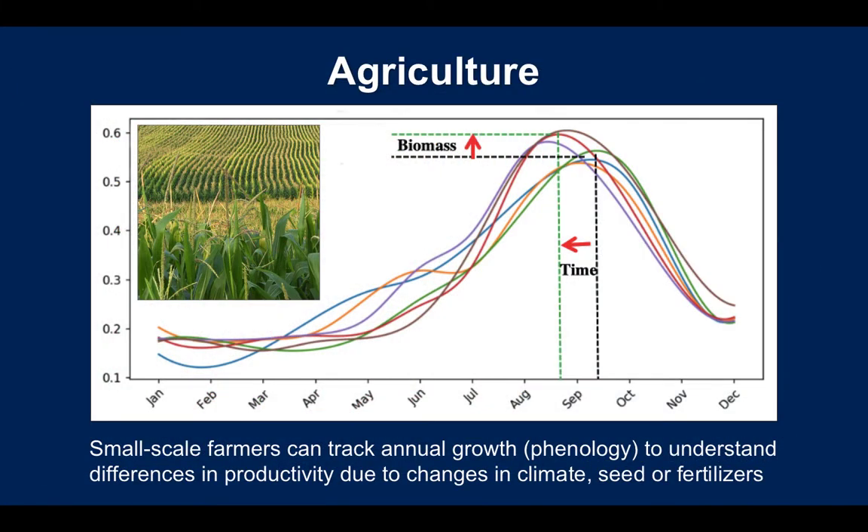Agriculture can also be tracked at the smallest scale. We can look at phenology, or growth patterns, of things like corn crops. If we are changing seed or changing fertilizer habits, there may be changes in biomass or changes in harvest time that can be measured in the time series with the DataCube.